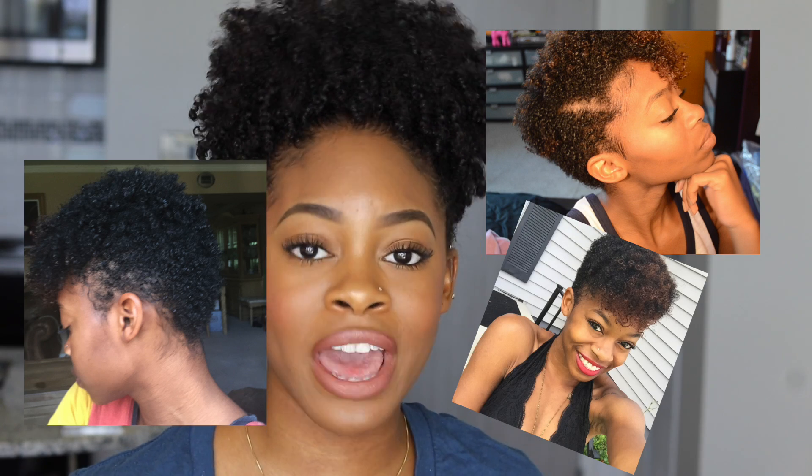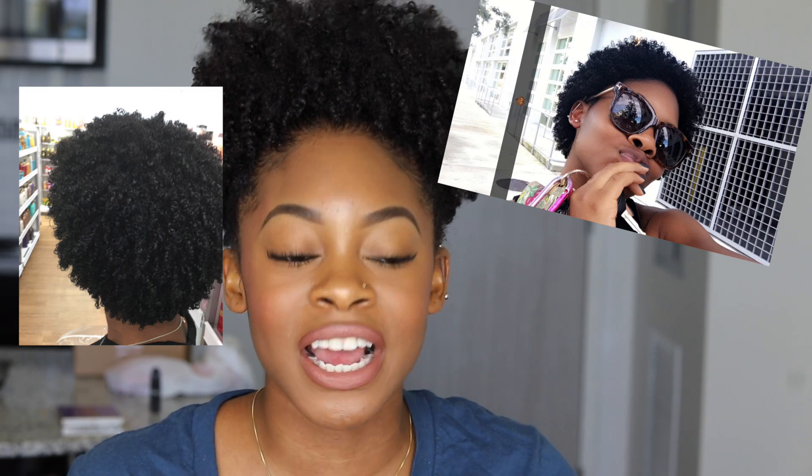I decided to cut it again — big chop number two — and got a tapered cut to start getting rid of the colored hair. I then grew it out through my entire freshman year of college through the first semester of sophomore year, around September 2016. At that point my tapered cut had no shape, so I big chopped again — big chop number three — cutting off all the color and damaged ends to start fresh.